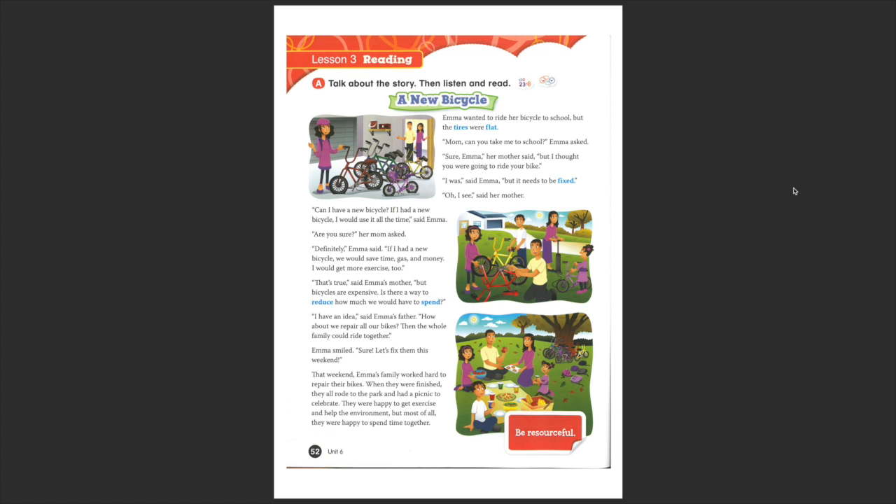Hello boys and girls! Now we're going to look at the words that we read in the story and that might be a bit difficult for you.